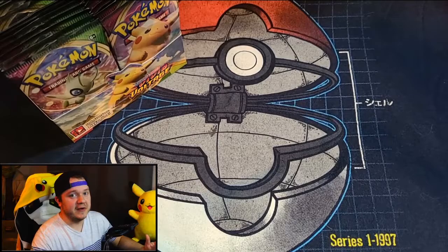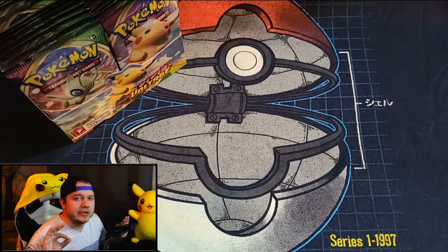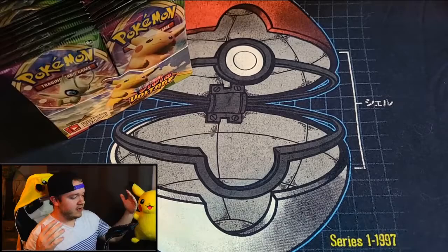I only ask in return that you hit that like button and subscribe if you're not yet subscribed. I'm super excited — when I picked this pack out of the box I felt like I got a little shock, and I feel like that's going to be the Pikachu we're looking for. This doesn't have to be a year-long series, but the Pikachu is a very rare card.